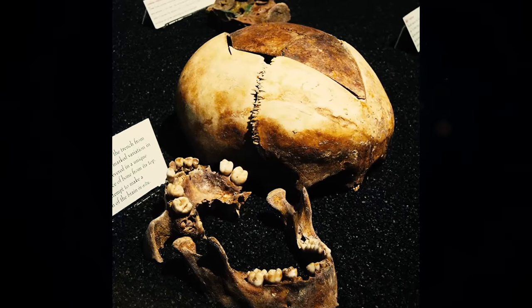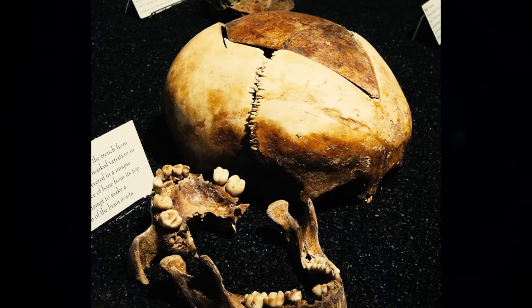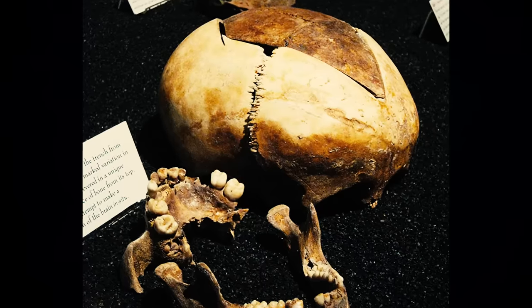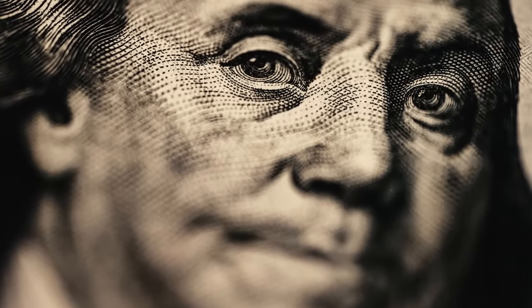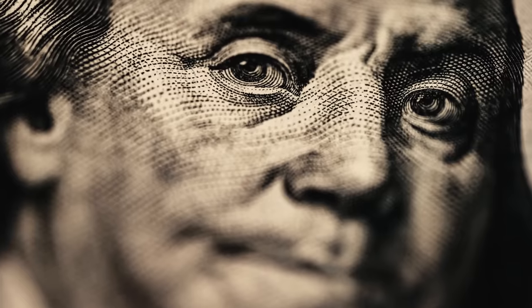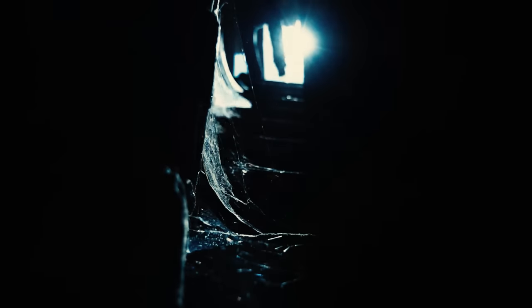These remains, many marked with surgical cuts and incisions, hinted at activities far removed from the genteel pursuits typically associated with Franklin. The secretive nature of the room's location fueled rampant speculation. Could Benjamin Franklin, a venerated founding father, have been a serial killer? Further analysis revealed that the bodies the bones belonged to were indeed brought to the room for an illegal purpose, but not one as evil as murder.